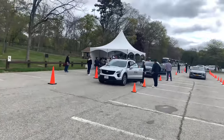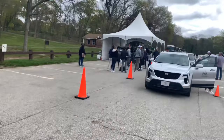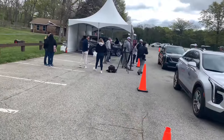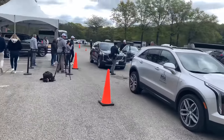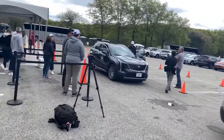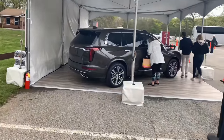This is the Cadillac PGA Bethpage State Park event. Right back there you see the Cadillac XT6 which they're showing off — they have a preview for it. They have you drive the XT4, the XT5, or the CT6. I'm here really to see the XT6 because I missed the New York International Auto Show.